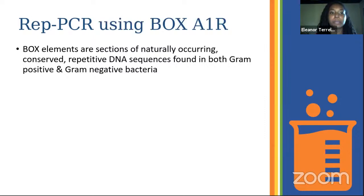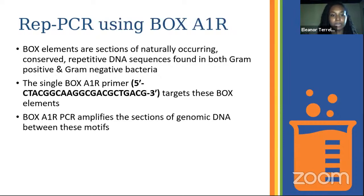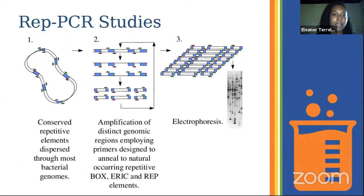REP-PCR takes advantage of short repetitive sequence elements scattered throughout an organism's genome. For this we use the BOX A1R primer — BOX elements are sections of repeat DNA found in both gram-positive and gram-negative bacteria. The BOX-AIR PCR uses a single primer to target these BOX elements; the primer binds to the BOX elements and amplifies the sections of DNA in between the BOX motifs to generate a banding pattern that we use to identify unique species or strains of bacteria.